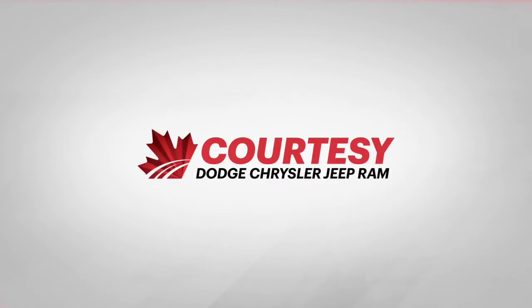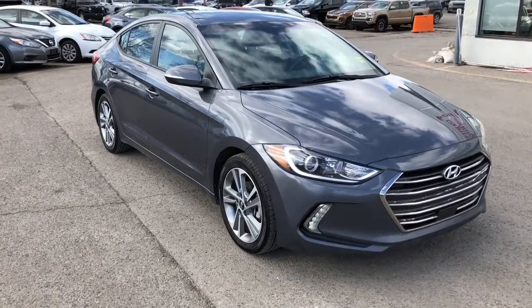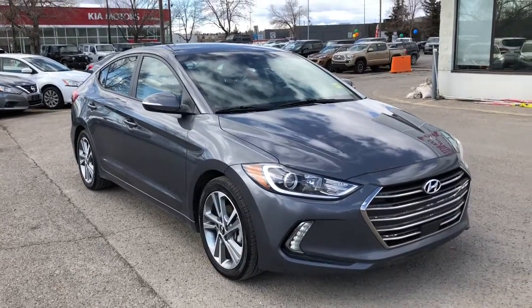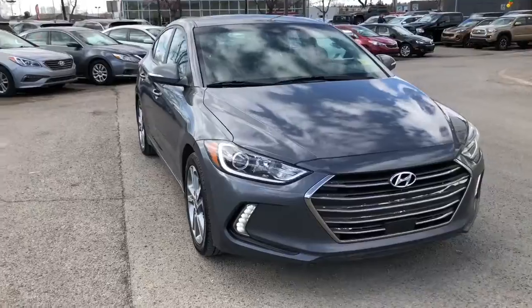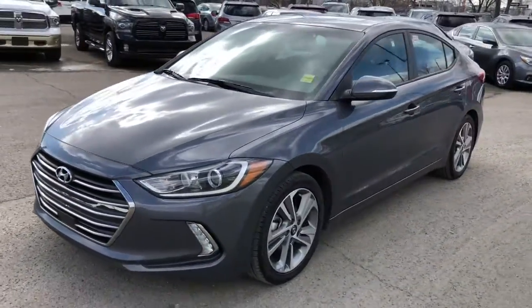Hey everyone, Tyson from Courtesy Chrysler here. Today I'm going to show you guys a used 2018 Hyundai Elantra. This great commuter vehicle has a 2-liter 4-cylinder engine, front-wheel drive, and a 6-speed automatic transmission.